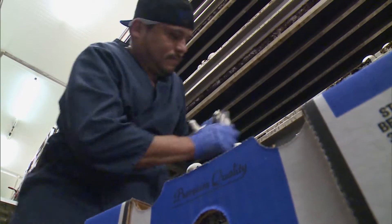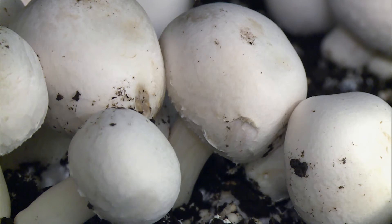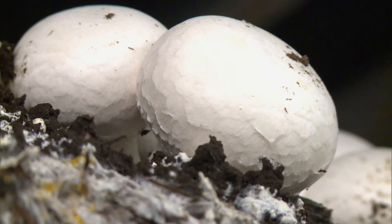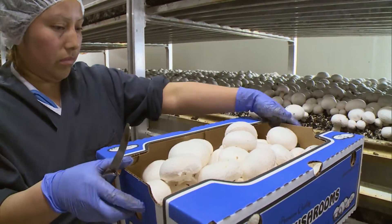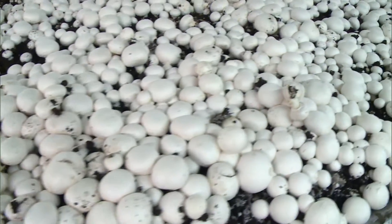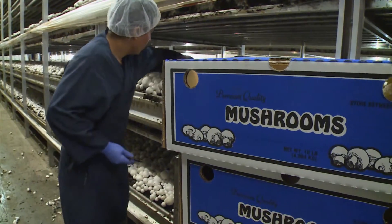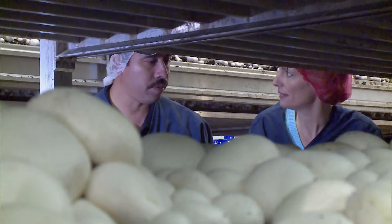The workers can tell just by looking at them which mushrooms are ready for harvest — but it's not all about the size. By looking at the stem, color, and shape of the mushroom, they know right away which will stay and which will end up on your grocery store shelves. Most crops take months to grow and are harvested once, but mushrooms reach harvest in a mere 17 days, and they'll be picked three times — three batches of mushrooms out of the same bed.